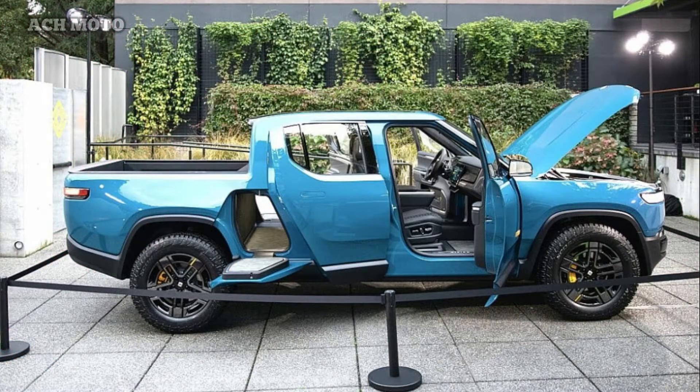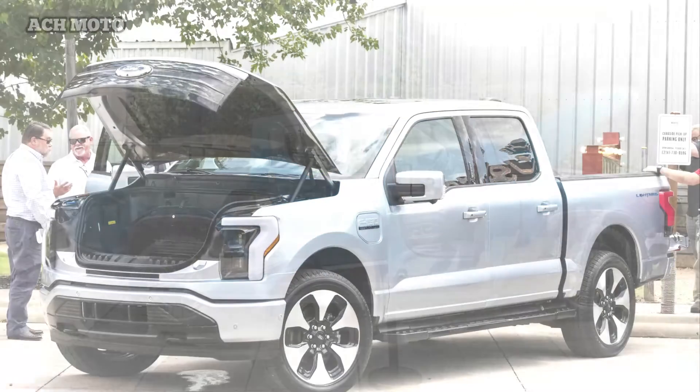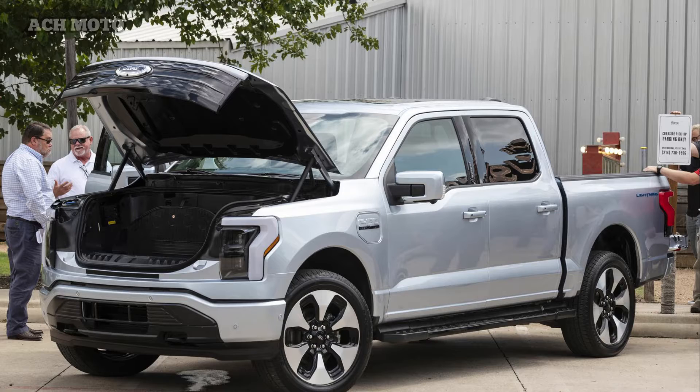Which one is more sophisticated? The Rivian R1T is more sophisticated in terms of propulsion, while the Ford F-150 Lightning is more sophisticated in terms of features.